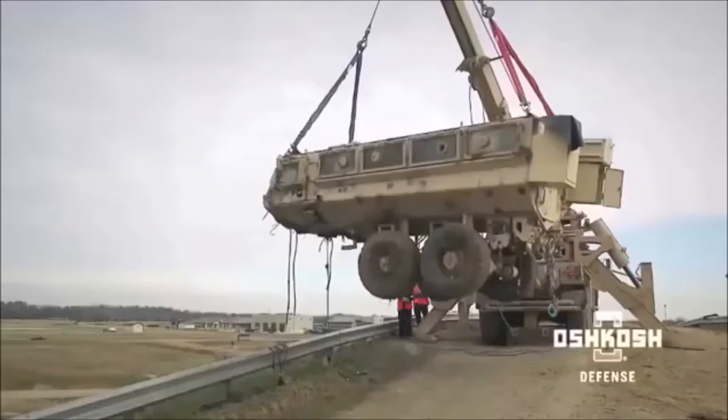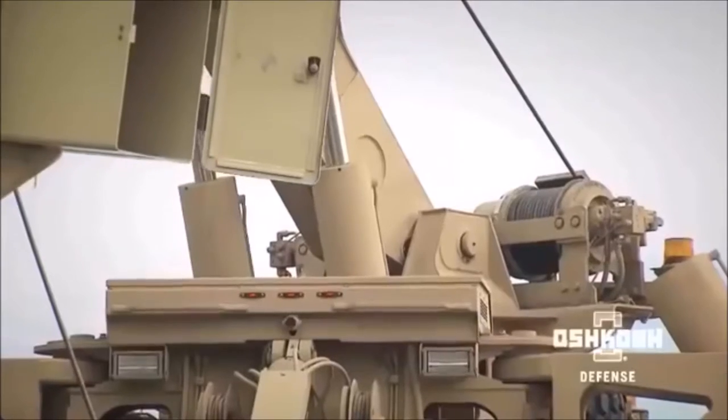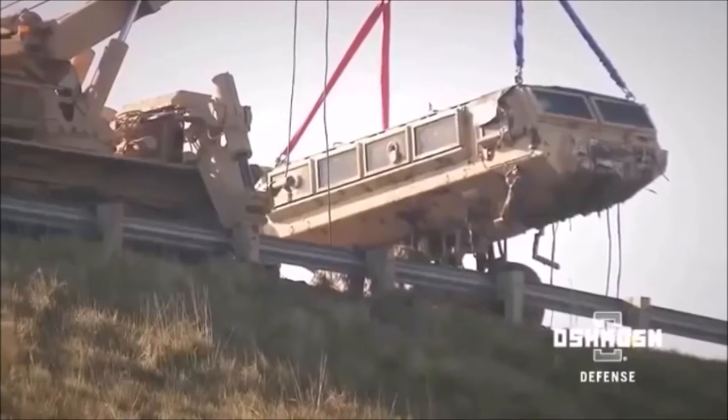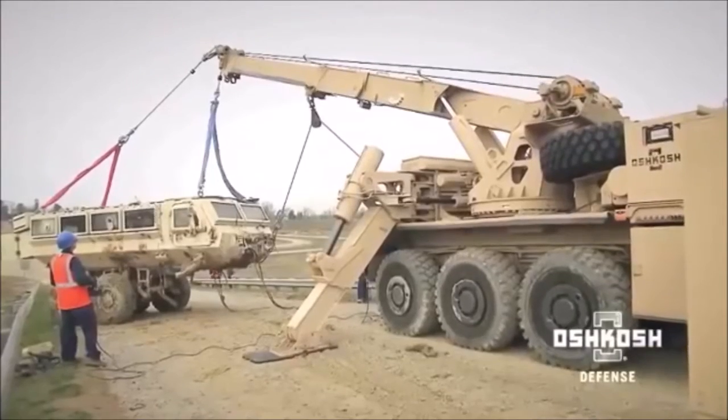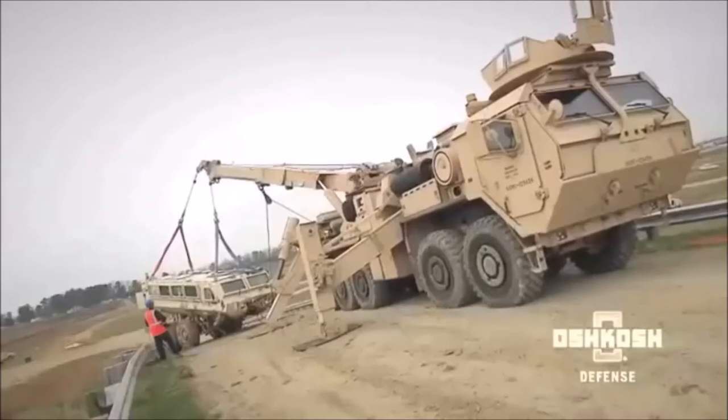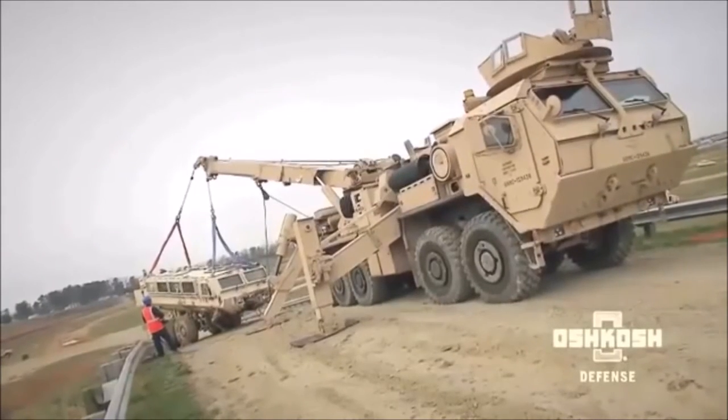The 360-degree rotating boom has a 41-foot reach with operating angles from 3 to 60 degrees. This advanced recovery system also uses dual 40,000-pound main winches and dual 50,000-pound boom winches.